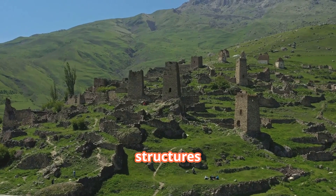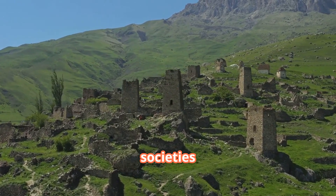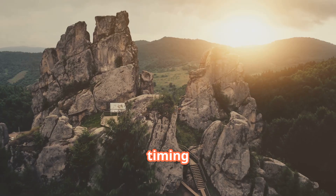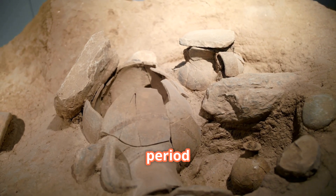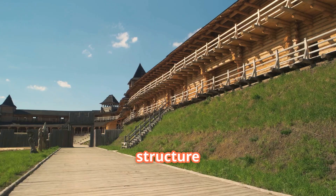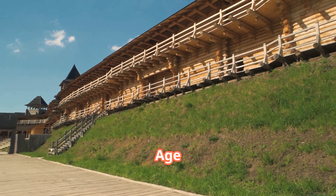The scale of these structures suggests these weren't simple farming communities but complex societies capable of organized large-scale projects. The timing of this fortification is particularly significant — dating to the late Neolithic, a period that stretched from roughly 8,000 to 3,000 BC, this structure existed during a critical transition period just before the Bronze Age began.